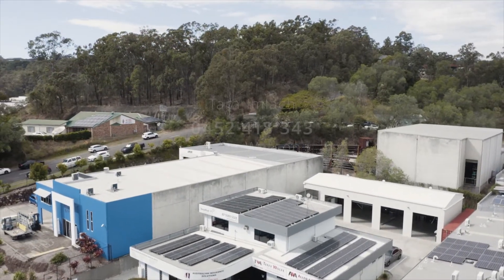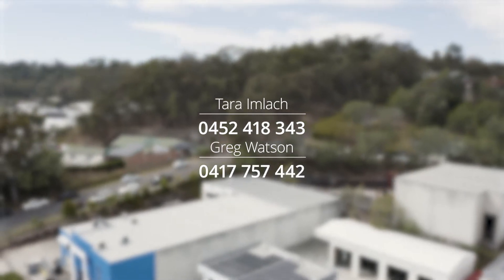For more information or to arrange an inspection, contact exclusive marketing agents Tara Imluck or Greg Watson today.